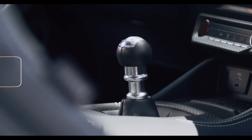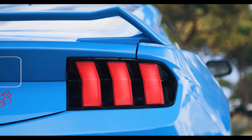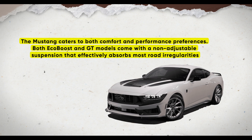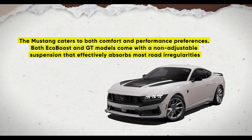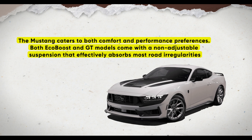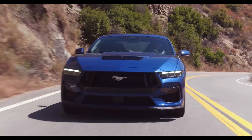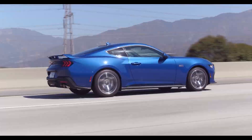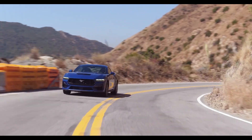Some drawbacks include interior fit and finish that may feel downmarket, and desirable options significantly increasing the overall price. The Mustang caters to both comfort and performance preferences — both EcoBoost and GT models come with a non-adjustable suspension that effectively absorbs most road irregularities. For those seeking enhanced performance, the optional adaptive MagneRide suspension included in the performance package offers a stiffer ride, yet enthusiasts may not find it necessitates significant compromise.